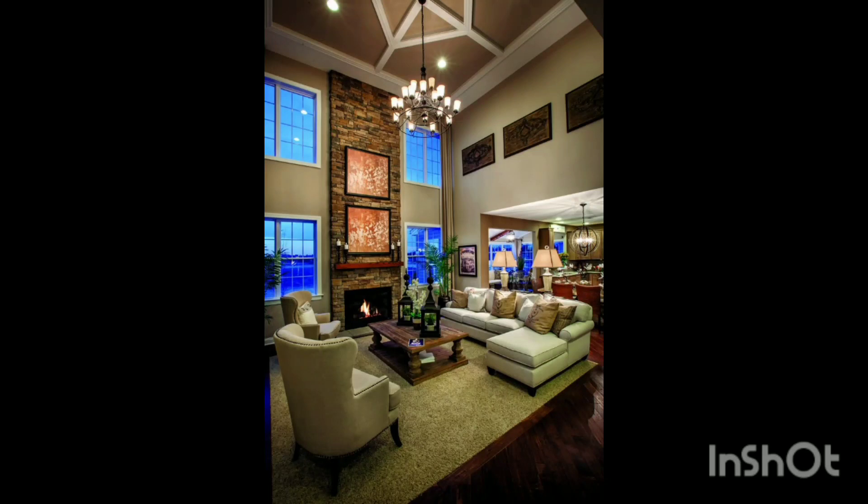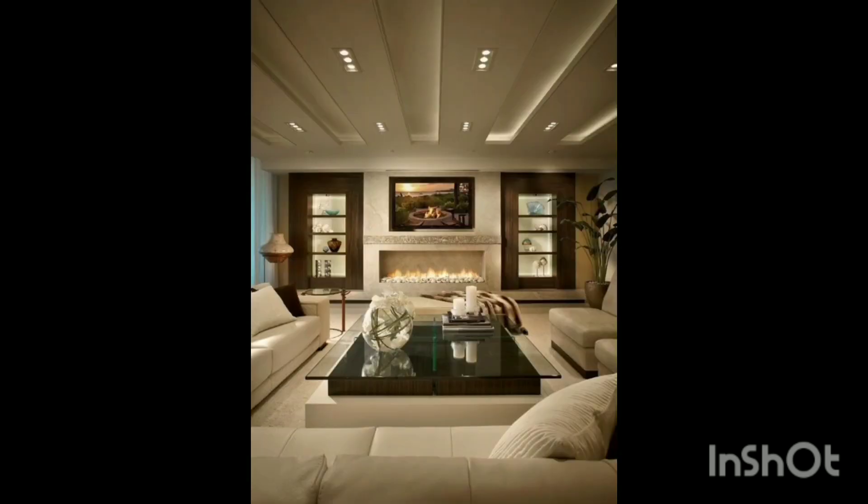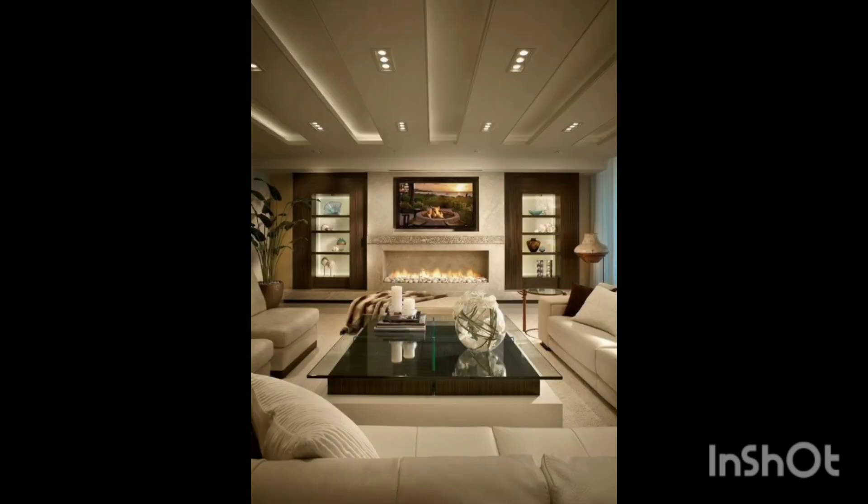Assalamu alaikum. I shared many different living room ideas and beautiful living rooms ideas, and you can see these are very beautiful color combinations and good decor living rooms. I hope you like this video. Please subscribe, share, and like these videos. These living room designs are very nice and beautiful with wonderful color schemes.